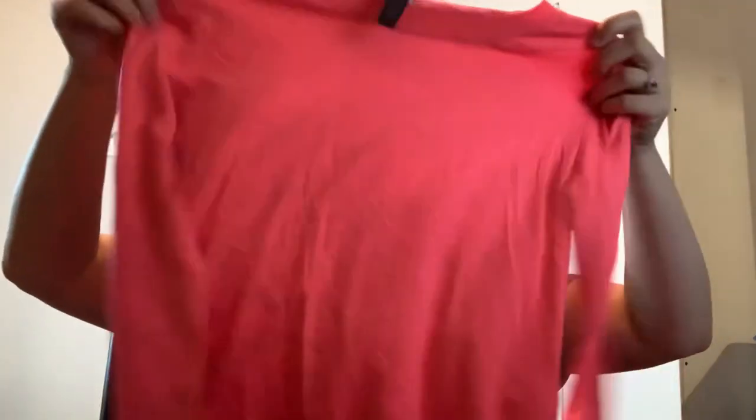Got something pink — this is Under Armour, size small. Just a little workout top. It's got a little bit of wash wear but nothing too bad.